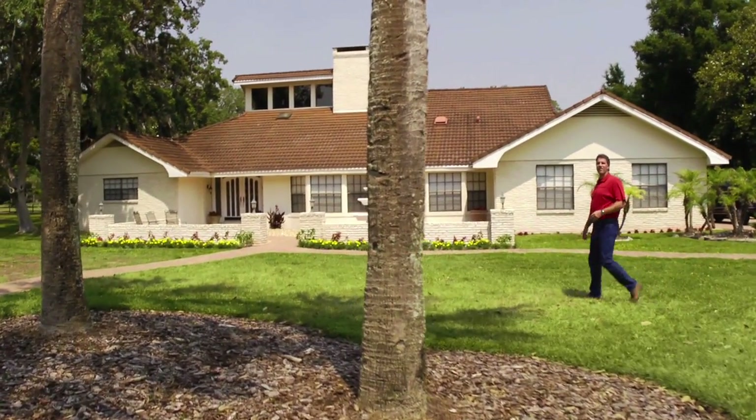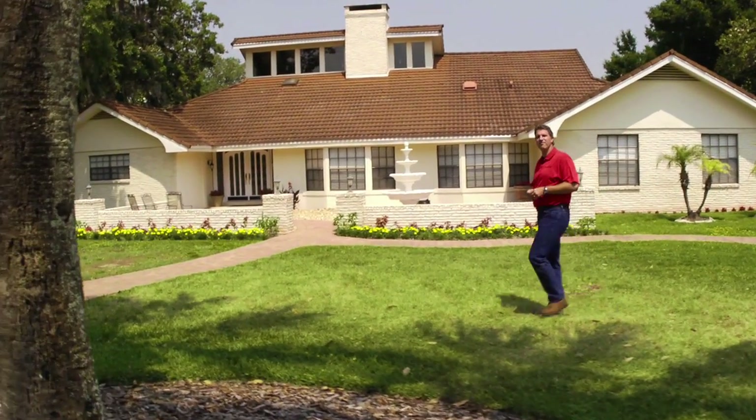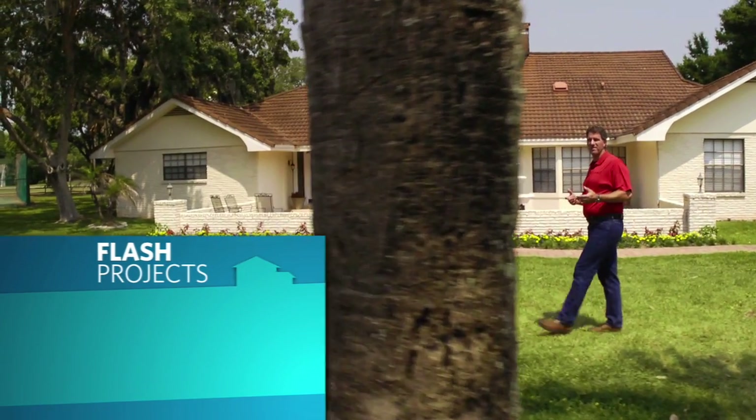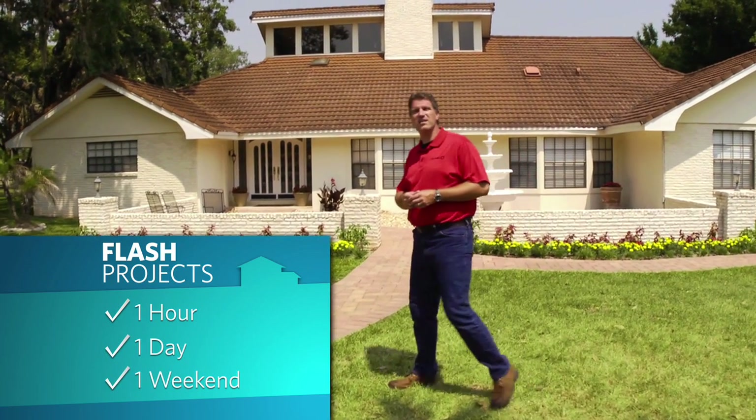Hi, this is Mike from Flash. We get a lot of calls from homeowners asking what they can do to protect their homes during hurricane season or high wind events. Well in this video we're going to talk about some of those things — things you can do in one hour, one day, or one weekend.